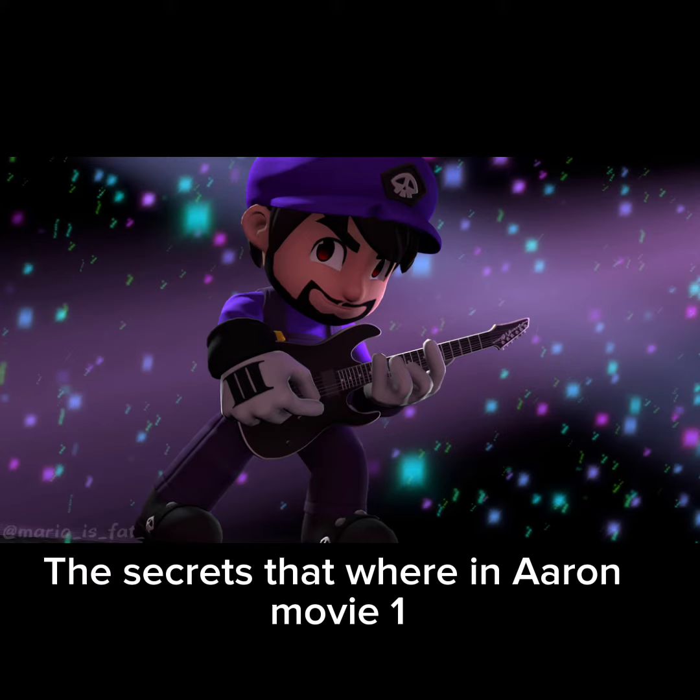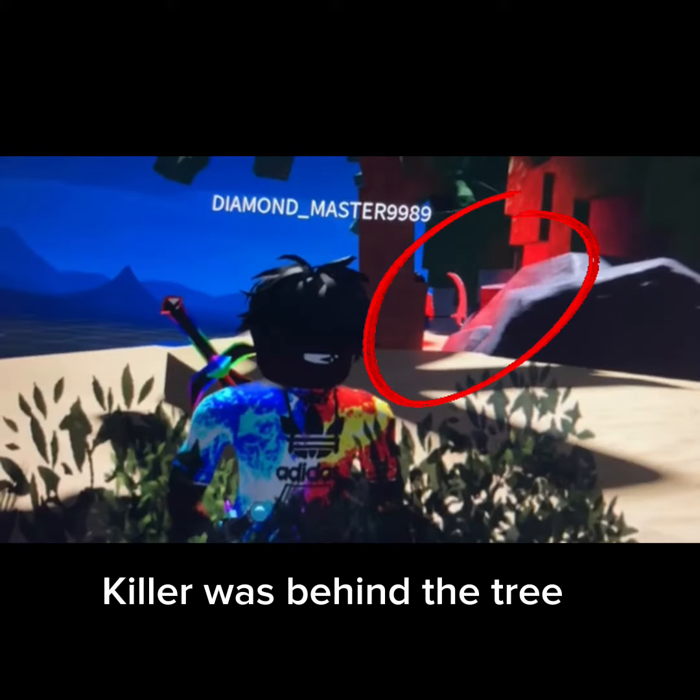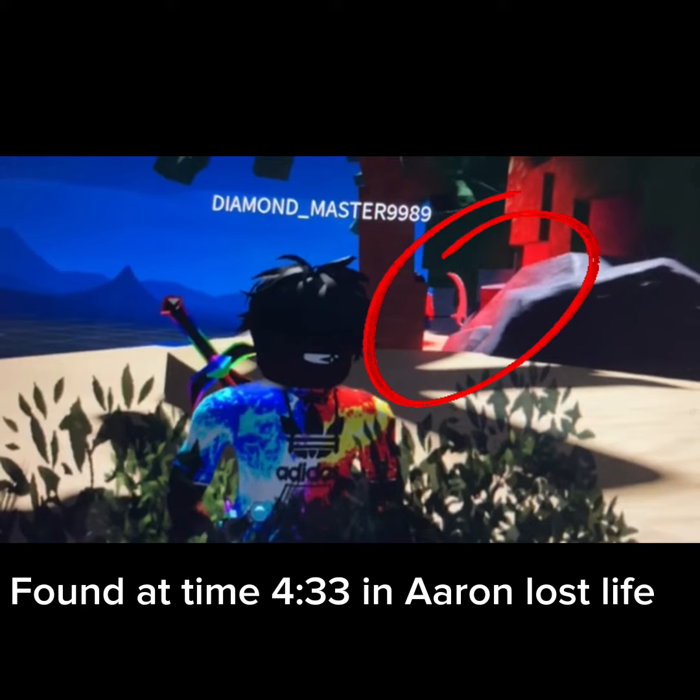The secrets that were in Aaron Movie 1. Killer was behind the tree, found at time 4:33 in Aaron Lost Life.